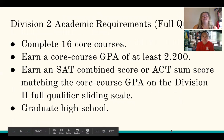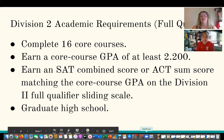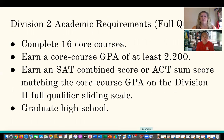Division 2 requirements are just a little bit less in terms of GPA. You still have 16 core courses, but the breakdown can be different — they give you more flexibility. The GPA requirement is a 2.2. They have an adjusted sliding scale for D2, and then you still need to graduate from high school.